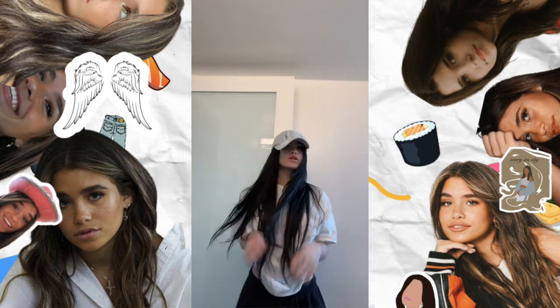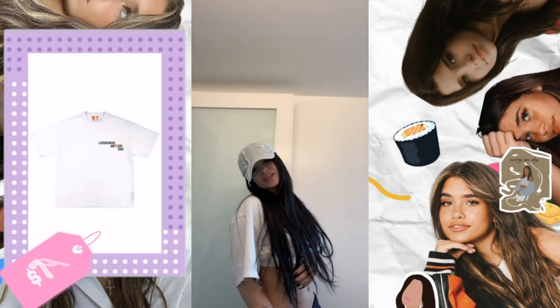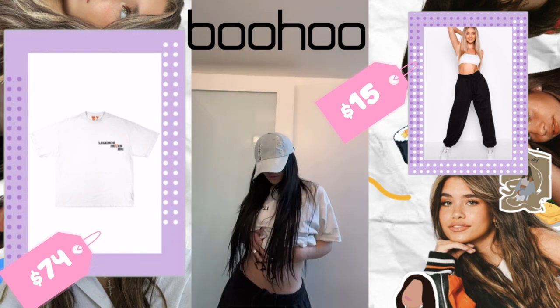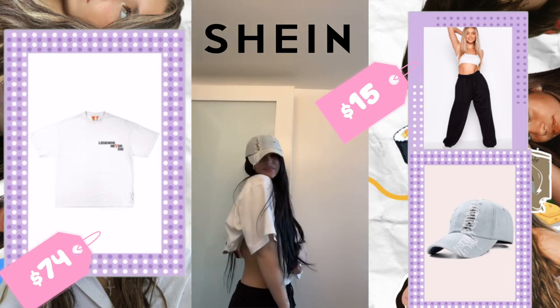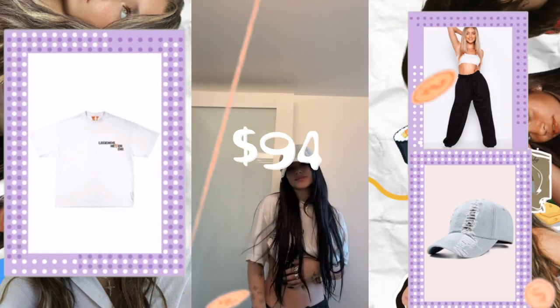The next outfit is a simple yet very well put-together look — I truly love it. It is the Juice World x View On Butterfly T-shirt saying 'Legends Never Die,' which is $74 from StockX. Her sweatpants are from Boohoo — the Basic Loose Fit Joggers, 50% off at about $15. The broken baseball cap is from Shein at $5, bringing the total to $94.